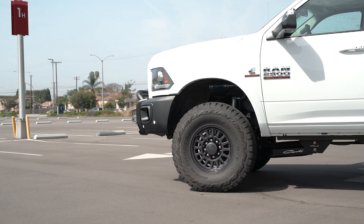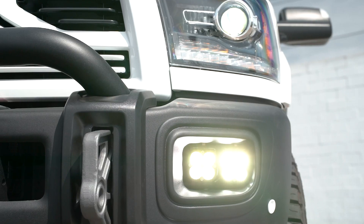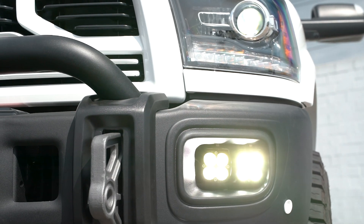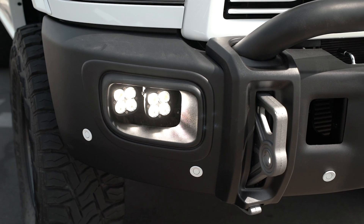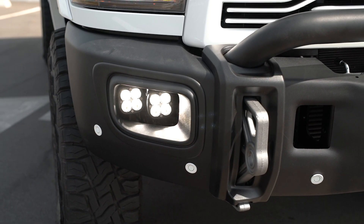We cannot really find a better looking option out there for the Ram trucks. We paired it up with the Baja Designs fog light package. When you order these bumpers, you'll make sure to select the OEM fog light package so that way the bezels AEV ships will fit these lights, and then you'll order a Baja Designs fog light package to go with it.